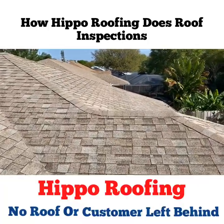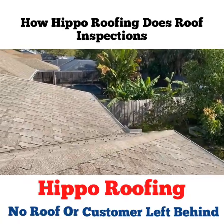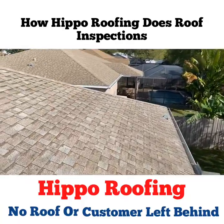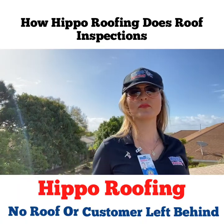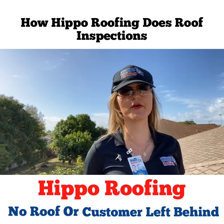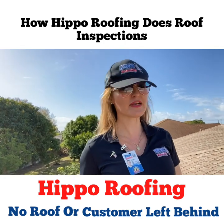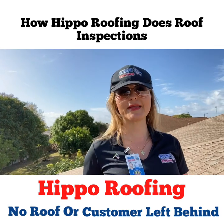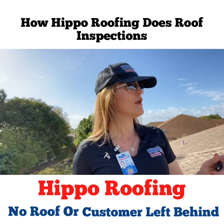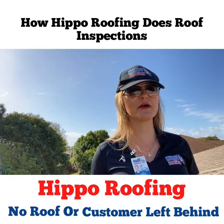A lot of customers end up unhappy, and that's why the roofing industry is really bad with reviews. With that being said, if you are a homeowner here in Brevard County or Indian River, make sure to reach out to us for a roof inspection — it's complimentary. Hurricane season is coming up June 1st.